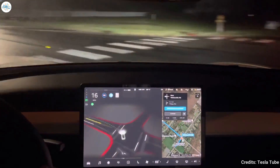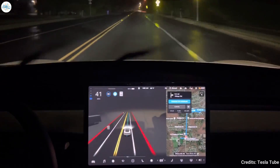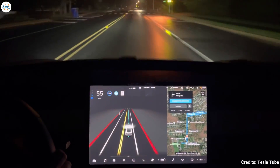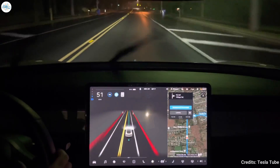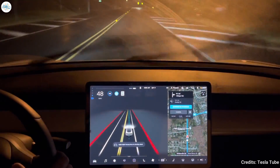Reports of a stricter driver monitoring system while FSD Beta is engaged have also been shared online. So far, the initial impressions of FSD Beta 10.2 seem to be highly positive. The wider release of the advanced driver assist system is also evident, with numerous Tesla owners sharing their welcome emails from the company on social media.